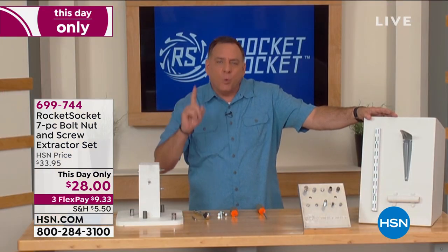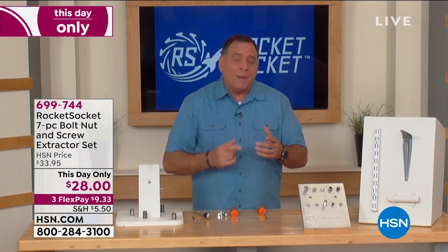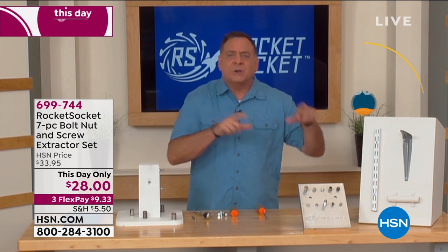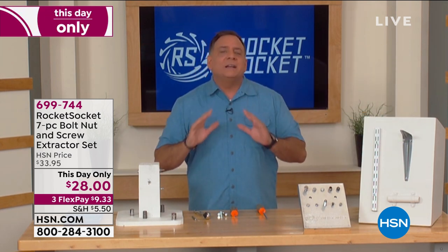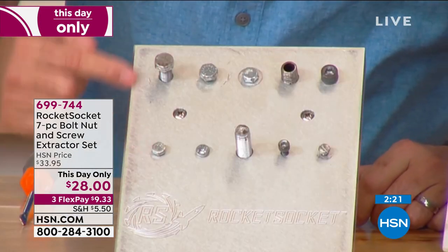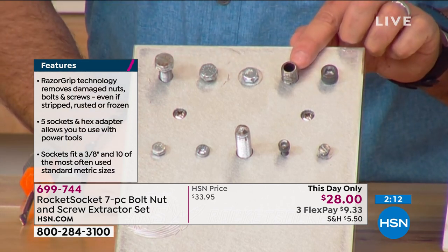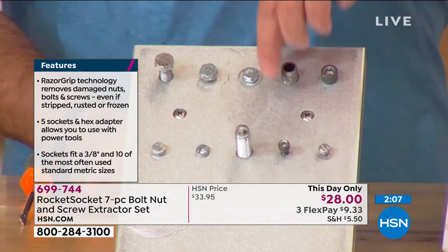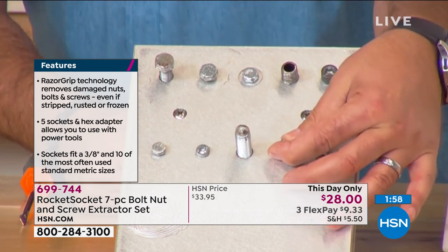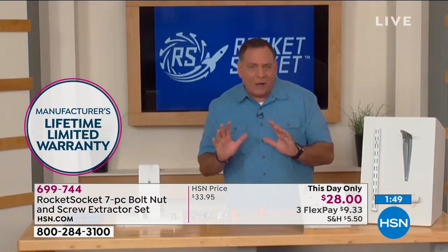It does one thing better than anything else. If you use this one time, the frustration it saves — whether it's a bicycle, a piece of furniture with a stripped screw — this is the way. This board shows examples: rounded bolt heads, all different sizes. Even if the head's sheared off completely, it'll grab onto the stud. Even those rounded pieces on lamps — the Rocket Socket with razor grip technology will grab and pull it out. You'll find things all around the house to use it on.